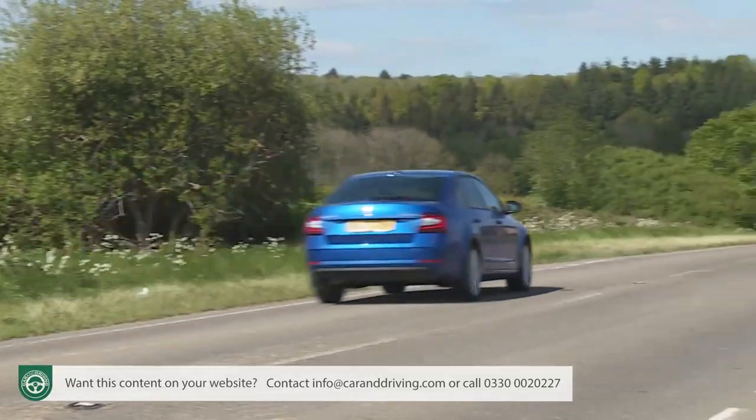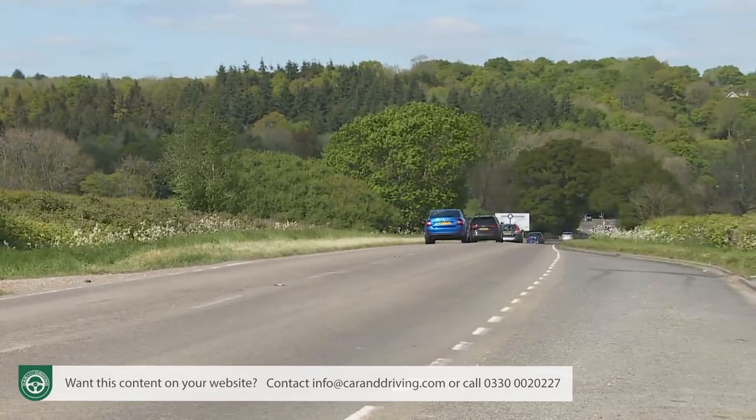Both 150 PS engines will take you to 62 mph in just over eight seconds on the way to around 135 mph — figures hardly affected by opting for DSG automatic transmission. If you prefer an auto, note that the 2.0-litre diesel retains the older six-speed DSG, while all other Octavia engines get the quicker-responding, more efficient seven-speed DSG introduced as part of this revised model's improvements.